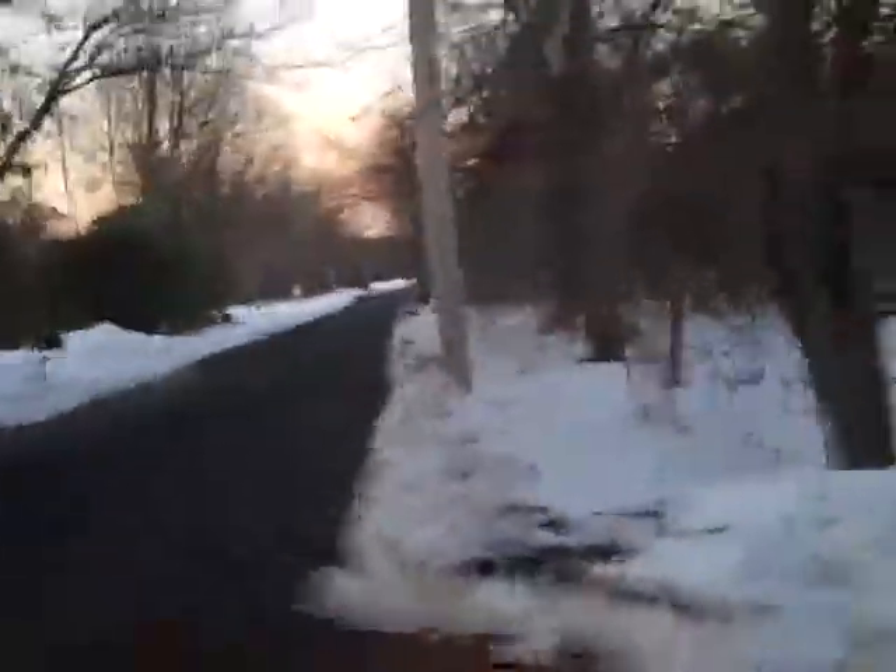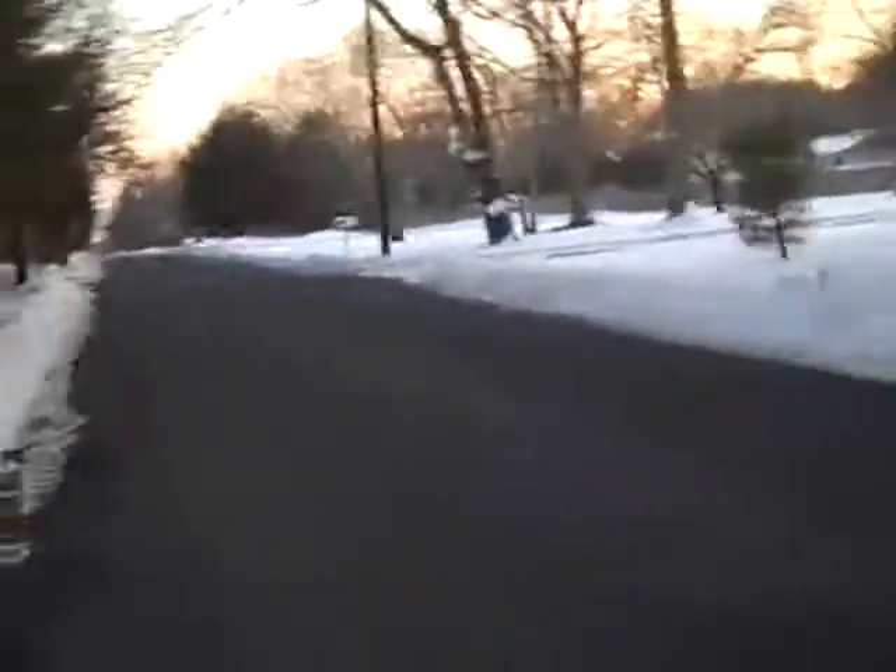There's the neighbor's house over there. That's the main road. Then it goes that way. Then it's the catty house. Then it goes that way.